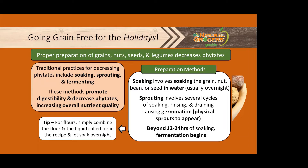Some preparation methods include soaking — soak the grain, nut, bean, or seeds usually overnight. Sprouting involves several cycles of soaking, rinsing, and draining, which causes some germination where the physical sprouts start to grow and appear. Beyond 12 to 24 hours of soaking, fermentation is going to begin. A tip on the flours: if you want to soak those, simply combine the flour and the liquid called for in the recipe and let it soak overnight. We have some excellent resources in the store to help you with this process. One of my favorites is Sally Fallon's book called Nourishing Traditions — she gives a lot of great tips on this process.